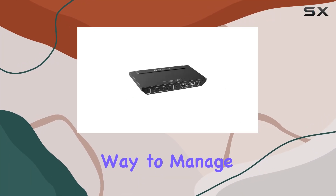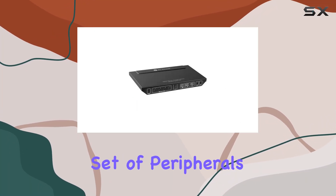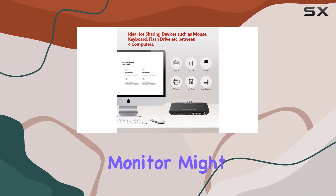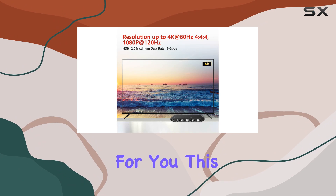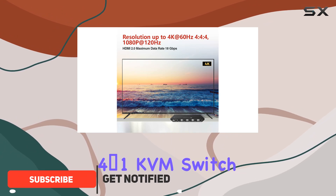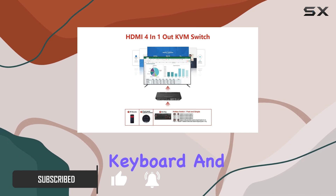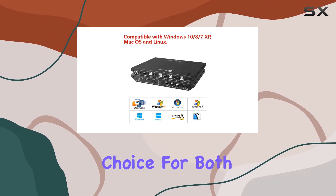Are you looking for a seamless way to manage multiple computers with a single set of peripherals? The AVAccess KVM switch for computers — one monitor — might just be the perfect solution for you. This 4x1 KVM switch allows you to control up to four computers with one monitor, keyboard, and mouse, making it an ideal choice for both home office setups and gaming enthusiasts.